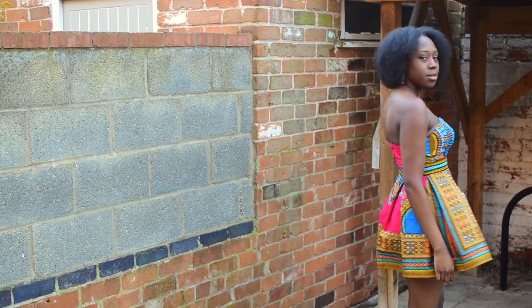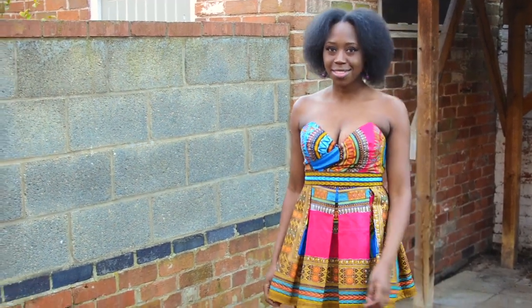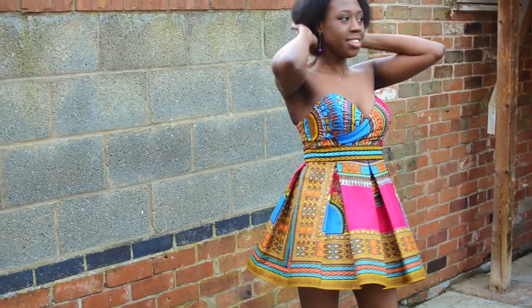I made two wrap dresses using blue and pink dashiki fabrics, which I combined to make a dress for a coffee date and one for an evening soiree.